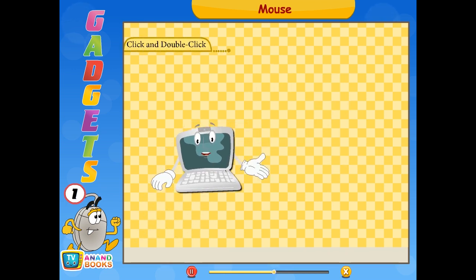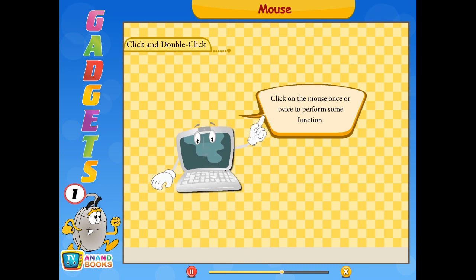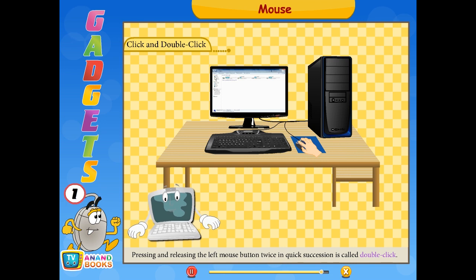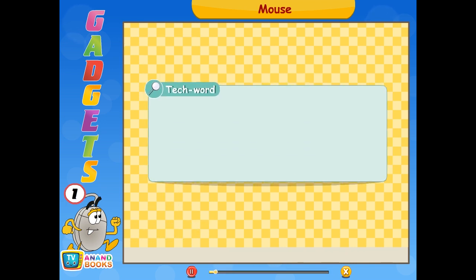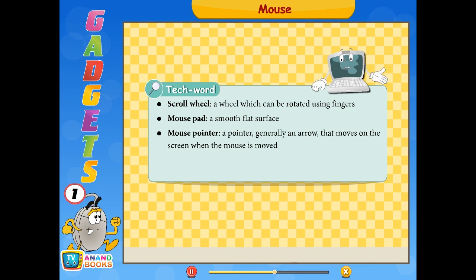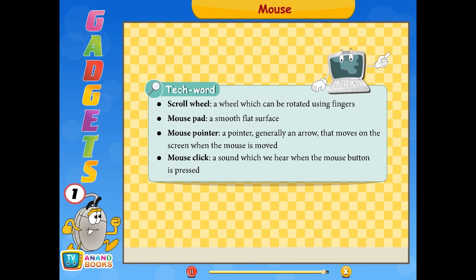Click on the mouse once or twice to perform some function. Pressing and releasing the left mouse button gently is called a click. Pressing and releasing the left mouse button twice in quick succession is called a double click. Tech words: Scroll wheel — a wheel which can be rotated using fingers. Mouse pad — a smooth flat surface. Mouse pointer — generally an arrow that moves on the screen when the mouse is moved. Mouse click — a sound which we hear when the mouse button is pressed.